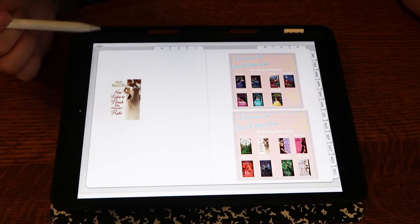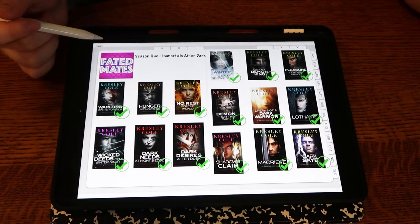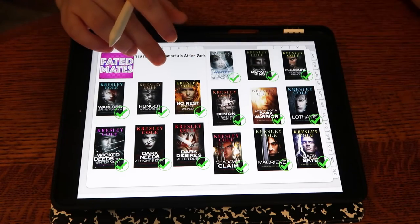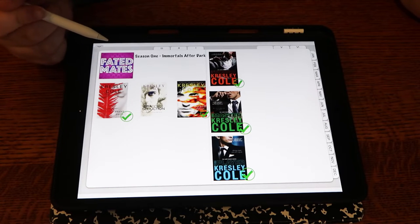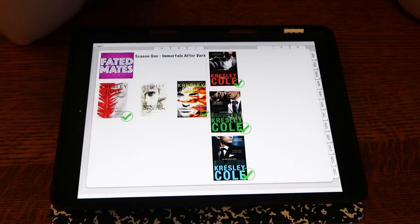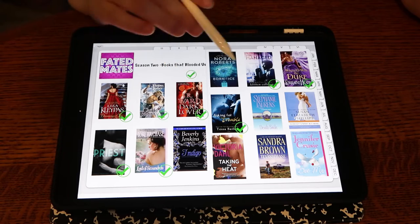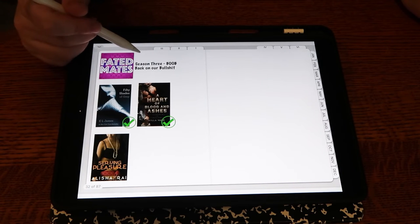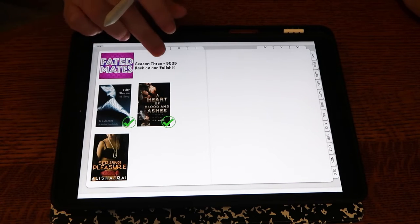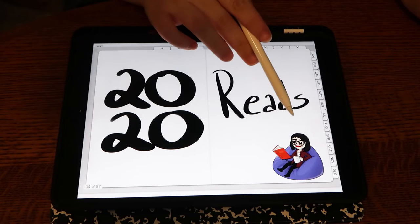I want to find some papers and stuff to make this prettier. Then Hidden Legacy — a favorite series — I really can't wait to read Emerald Blaze at some point. I grabbed the graphics from the Summer of Sarah MacLean because I want to go back through and read her whole backlist. Then I started doing Faded Mates pages — each episode covers a book, so these are all the ones I've read. Then here is Season Two, books I've read so far, and Season Three — I need to update this.